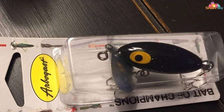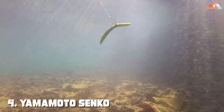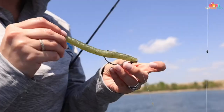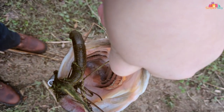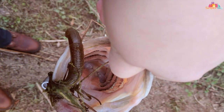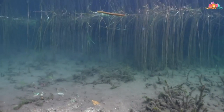At number four, we have the Yamamoto Senko soft plastic worm — a staple in the bass fishing community. This lure's simplicity in design belies its effectiveness. The Senko's soft yet dense body allows for a smooth, slow fall through the water, closely mimicking the natural action of a worm or other prey. The quality is top-notch: the soft plastic material is both pliable and durable, allowing it to withstand bites and tugs without tearing easily.